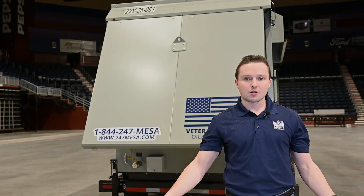For any customer service needs, please call this number. We look forward to working with you. Thank you.